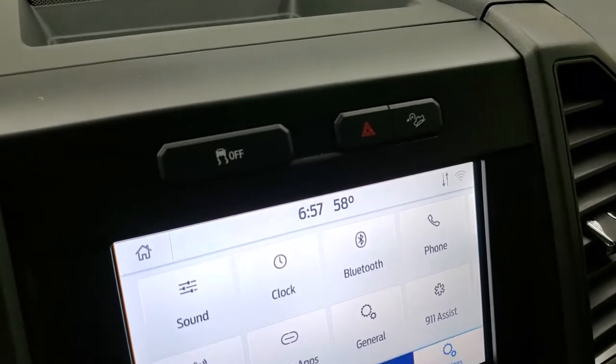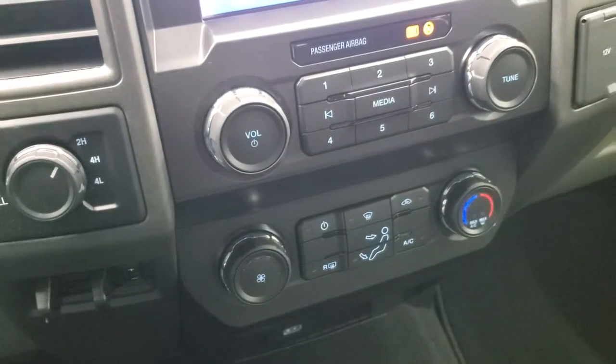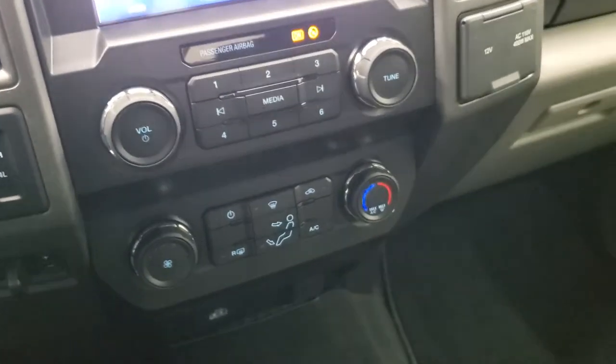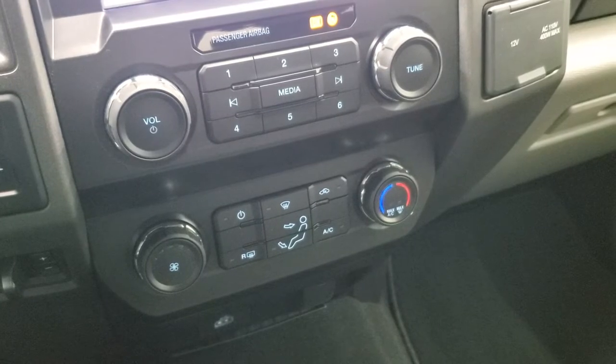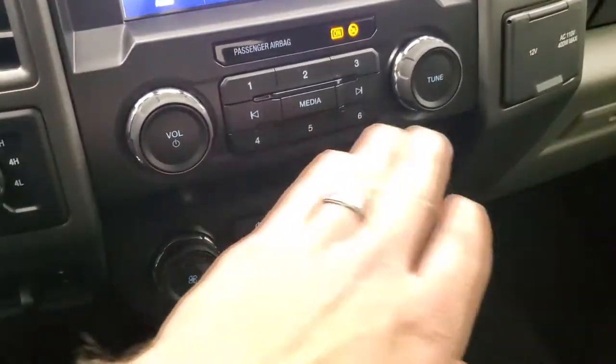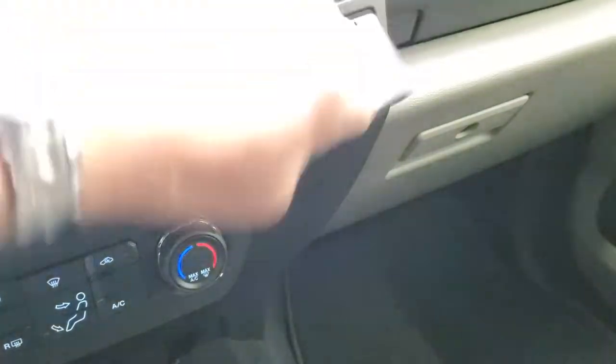Stability control. Downhill assist control. You do get turn dial 4-wheel drive. Factory brake controller right there as well. Your climate controls are right there. Controls for the radio are right there as well. 12 volt, 110 volt, 400 watt plug-in right there.